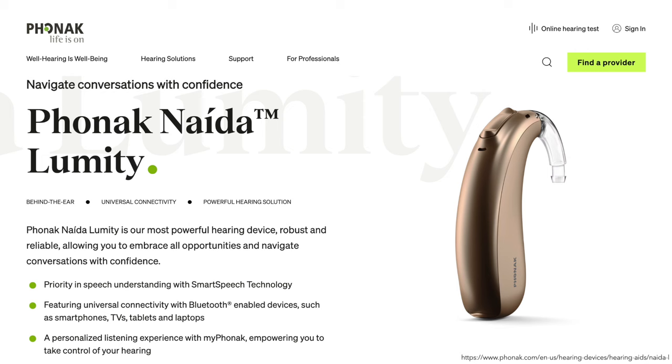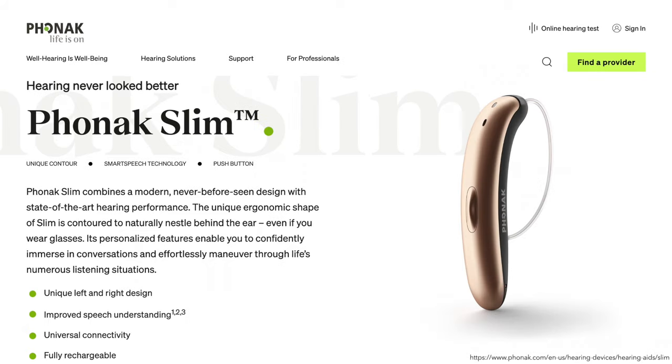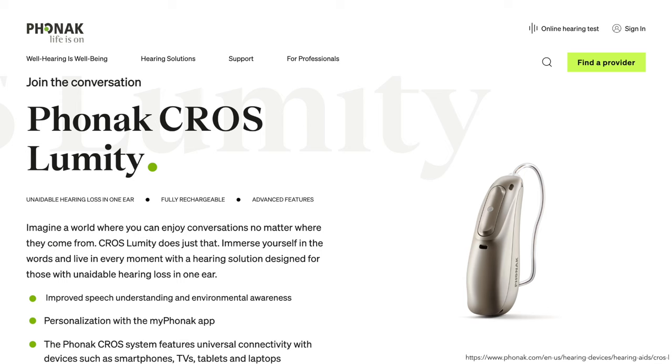In addition to the Audeo Lumity, Phonak offers the Naida Lumity for more power, Sky Lumity for kids, Slim Lumity with its narrow case design, and the Cross Lumity for single-sided deafness.